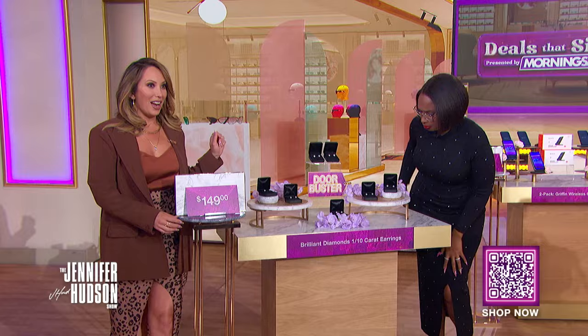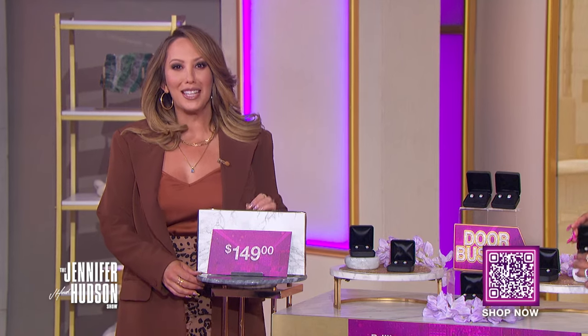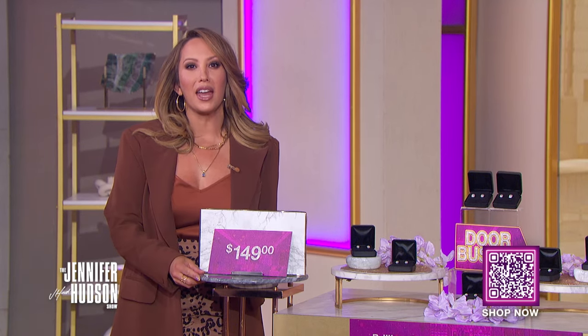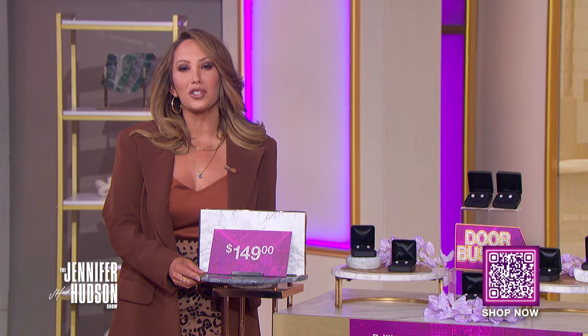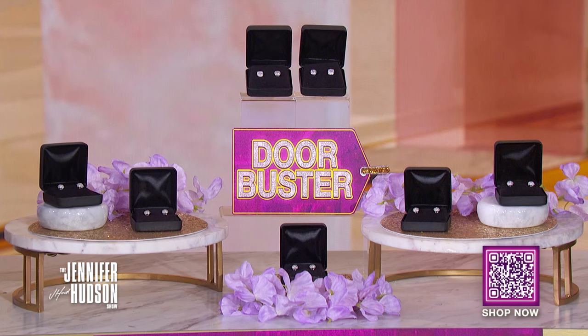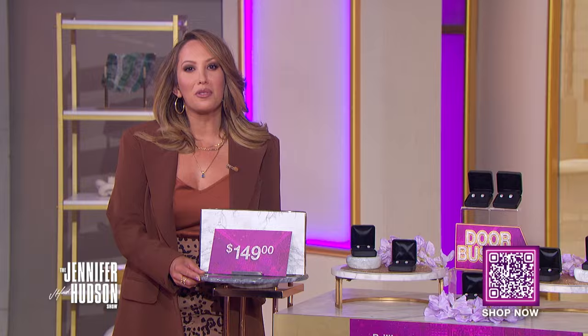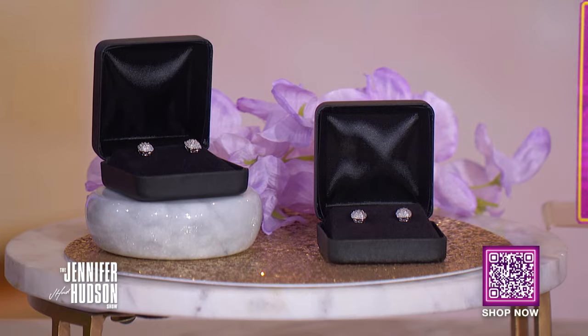This is fancy! We've got a dazzling door buster for you today — only three per person. It's the Brilliant Diamonds 1/10th Carat Earrings Door Buster. These cushion-shaped earrings are centered with a square diamond cluster surrounded by a diamond halo. We're all used to seeing big price markups on jewelry, but not at Morning Save — they work directly with the vendor to negotiate the best prices and biggest savings for you. You can't get this low price anywhere else.